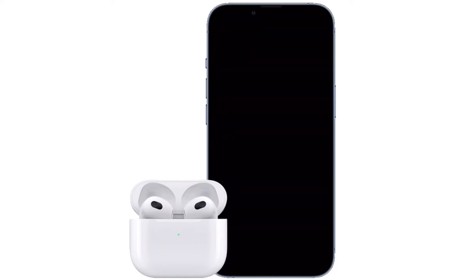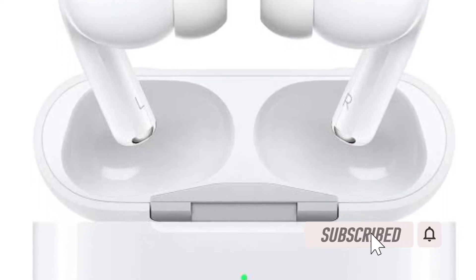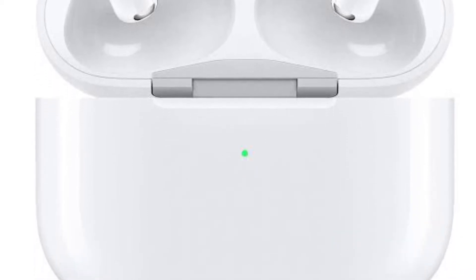Let's learn how to stop AirPods from automatically switching to other devices. Before getting started, make sure you have subscribed to our YouTube channel and hit the bell icon so that you won't miss any update from 360 Reader.